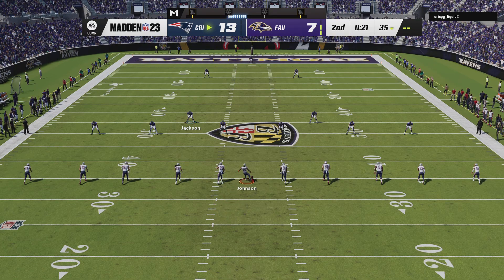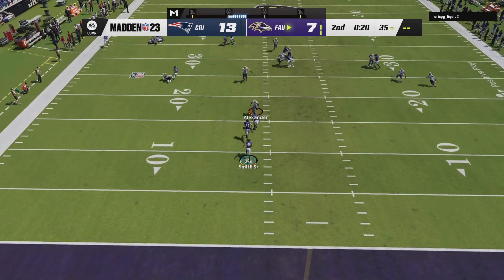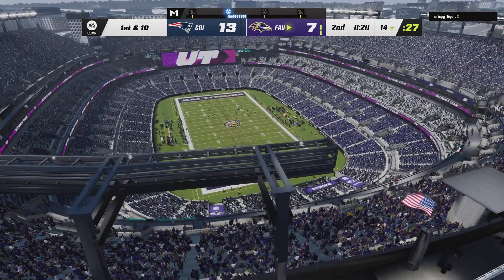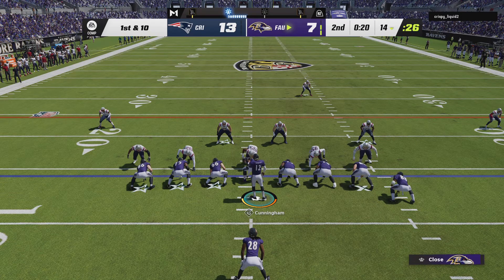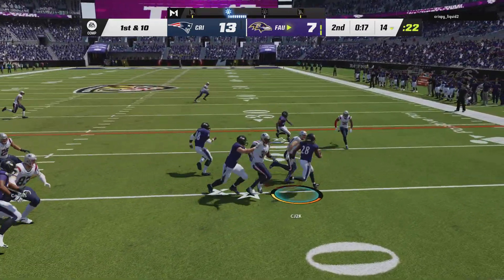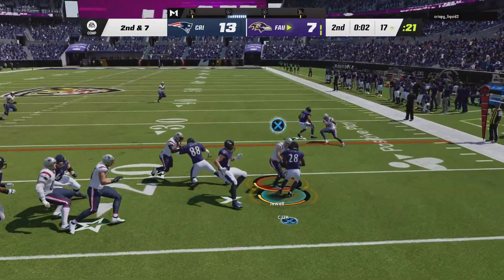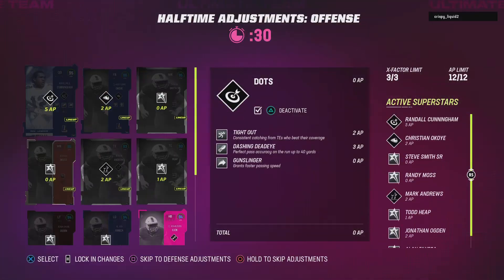The kickoff team sends it away. Out of the end zone comes Smith — special teams does a good job limiting him to inside the 15, dropped at the 14. The Ravens offense sets at the line with the ball backed way up. With the time remaining, they'll probably just sit on it. Both teams head to the locker room, and he's taken down to end the first half.